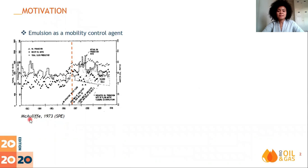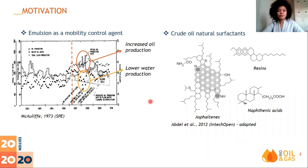As a motivation, a field test in California reported by McAuliffe in 1973. Oil production was in decline, represented by the continuous line in this graph, and the produced water was increasing, according to the triangles. Then, this water with oil droplets, as an emulsion bank, was injected into the reservoir. As a result, additional oil was recovered and the produced water decreased, indicating positive responses to emulsion flooding and better sweep efficiency. Thus, the produced water can be injected into the reservoir as a new EOR method, and to exploit its benefits, this emulsion needs to be stable.